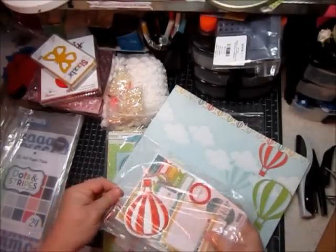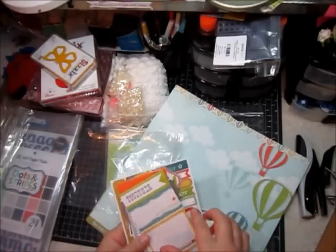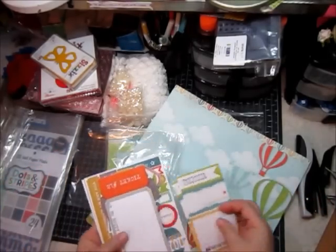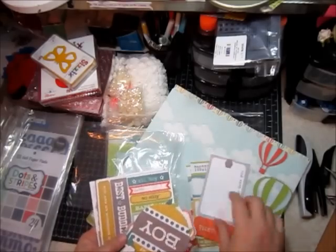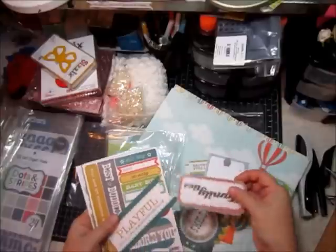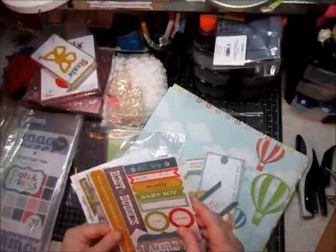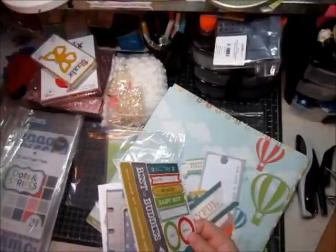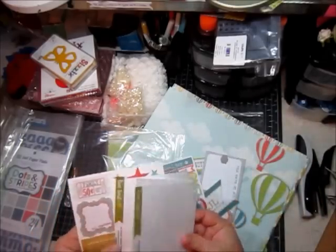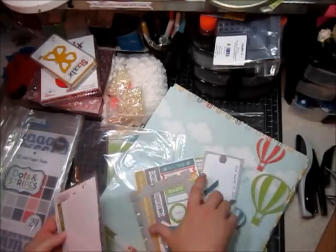So it came with these little journaling cards. There's two of these, two of these, a bunch of these, and then the stickers. It feels like there's two but there's only one. And then a frame and some little letter stickers. And there's two transparencies. And then some more stickers — those are really cute.